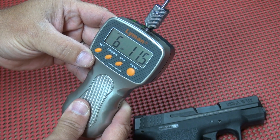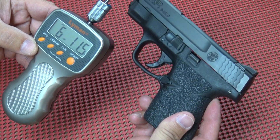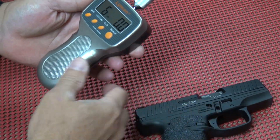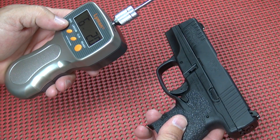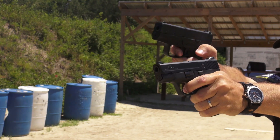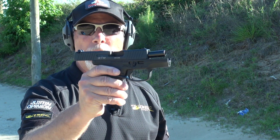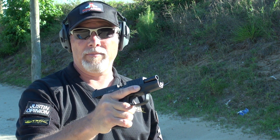Average trigger pull for the Shield: 6 pounds, 11.5 ounces. Average trigger pull for the Walther: 6 pounds, 2 ounces. I'm going to go in reverse order now and shoot the PPS first. I've been shooting Remington UMC and Herter's Select most of the day, and I'm going to switch up now. I'm going to shoot a little bit of Sig Sauer Elite Performance 124-grain V-Crown Jacketed Hollow Point.